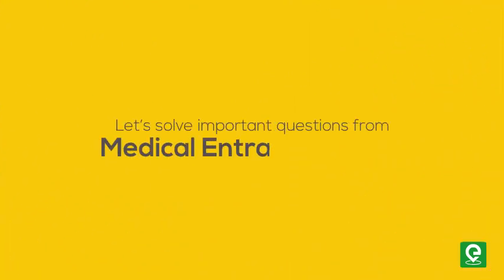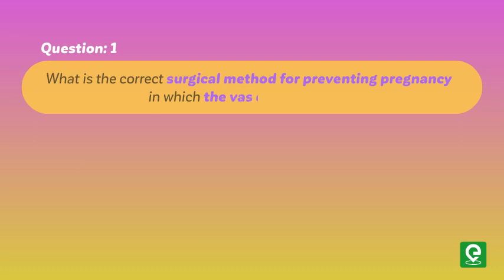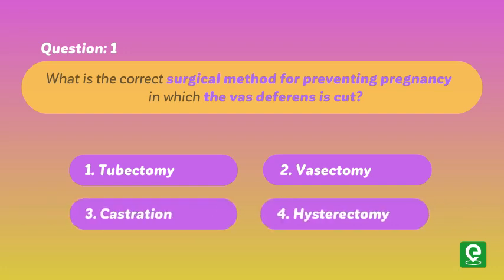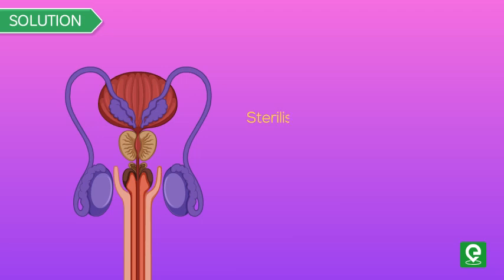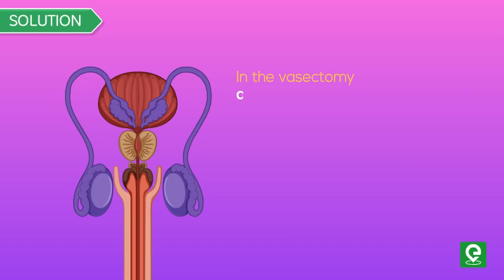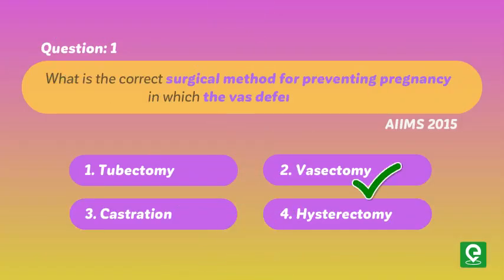Let's solve some important questions from medical entrance exams. Question 1: What is the correct surgical method for preventing pregnancy in which the vas deferens is cut? (1) Tubectomy, (2) Vasectomy, (3) Castration, (4) Hysterectomy. This question was asked in AIIMS 2015. Solution: The sterilization procedure in the male is called vasectomy, where a small part of the vas deferens is removed or tied up through a small incision on the scrotum. Hence, option 2 is correct.